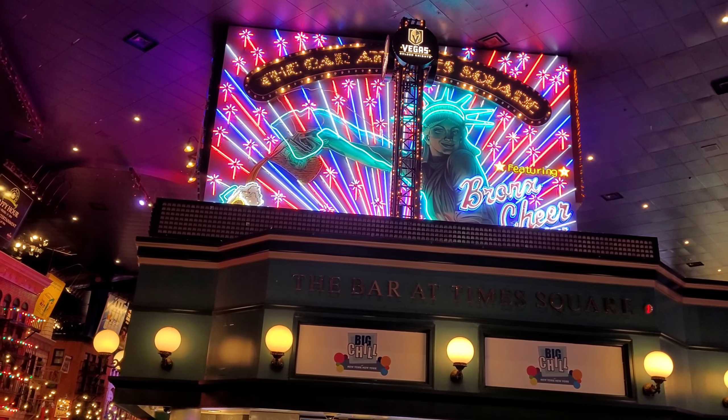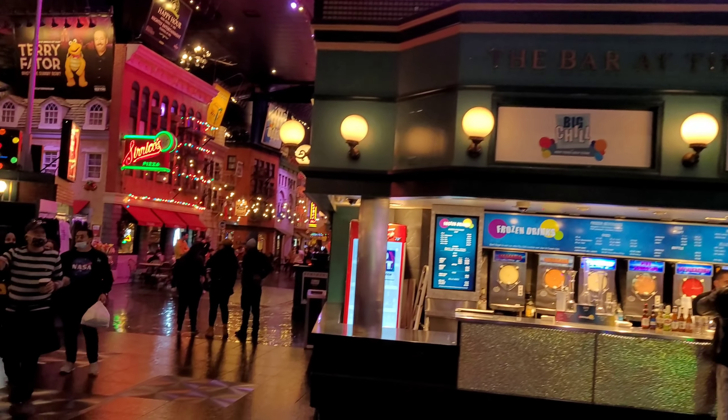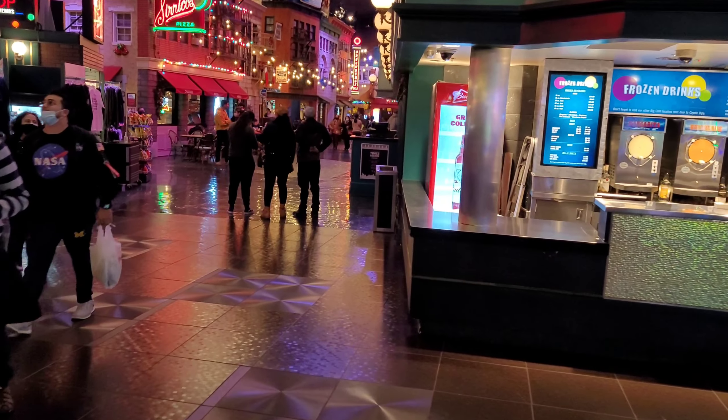We are in New York New York and I'm going to show you guys what it has to offer. This is one of my favorite themed hotels. It does kind of feel like you're in New York. Come down here and I'll show you guys what's over in this area.